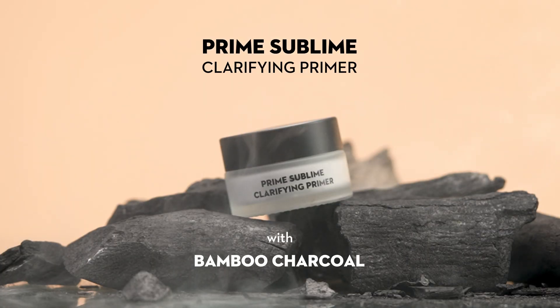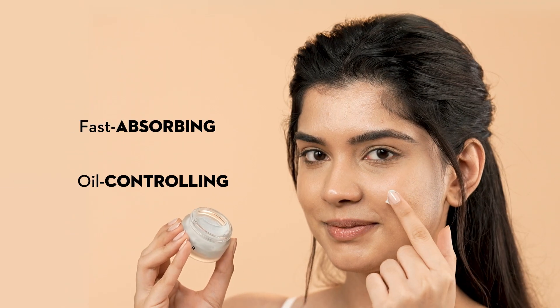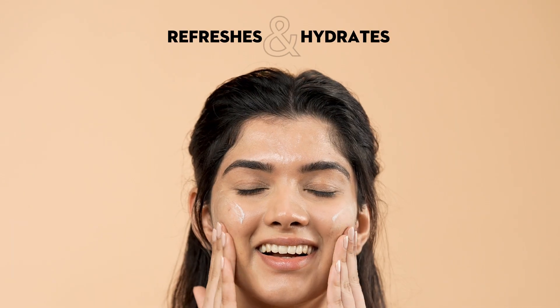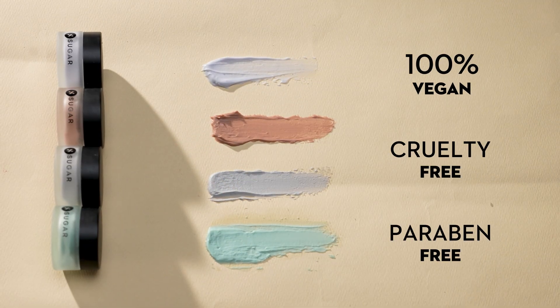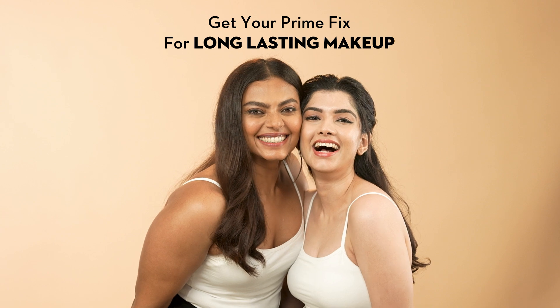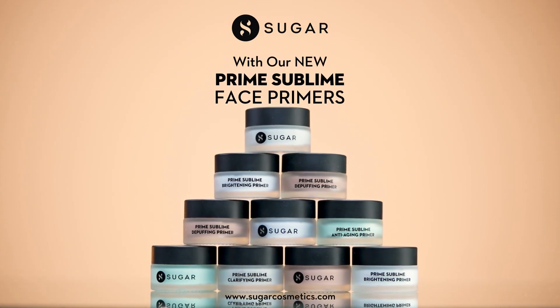Detox your skin with our clarifying face primer, packed with charcoal goodness. It instantly mattifies, controls oil and keeps your makeup fresh. Dullness, acne, fine lines or oily skin — tackle it all with our all day wear Prime Sublime Face Primers.